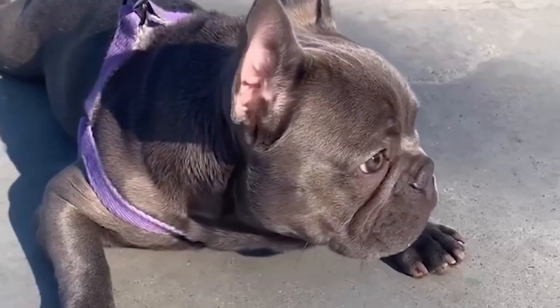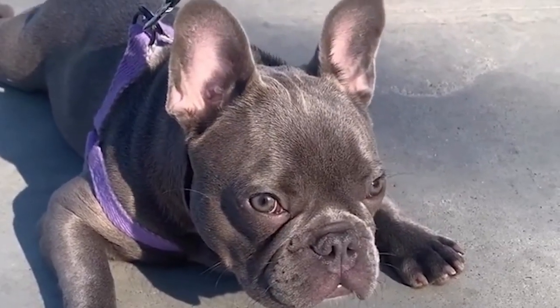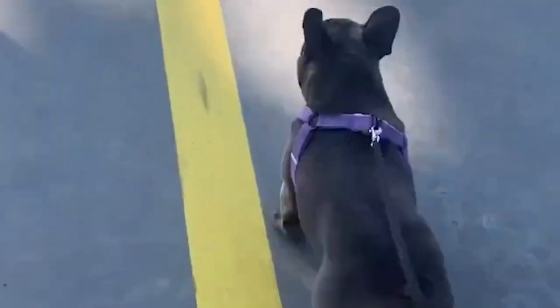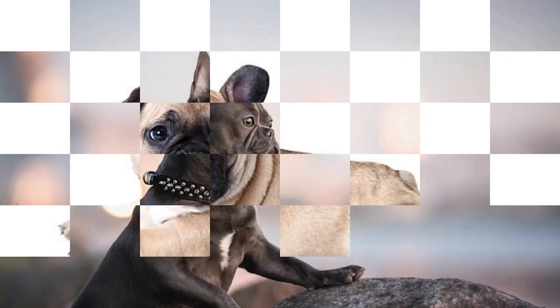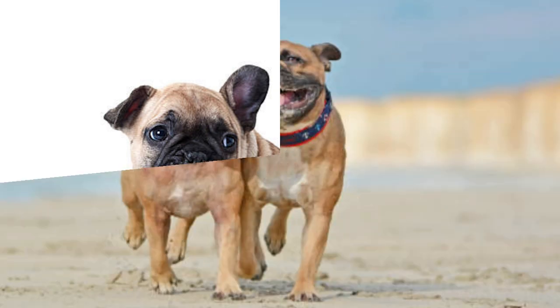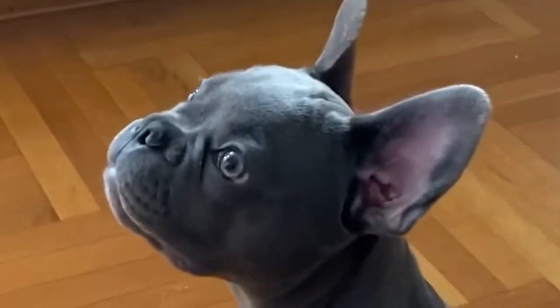Number 8: Isabella Elegance. Introducing the Isabella French Bulldogs, often called Mouse due to their grayish-tan coat color. Their sweet and playful demeanor adds to their allure, making them a beloved choice among dog enthusiasts. Number 9: Chocolate Charms. The Chocolate French Bulldogs' rich brown coats stand out in a crowd, but it's their loyal and affectionate nature that truly captures hearts.